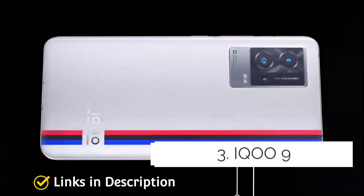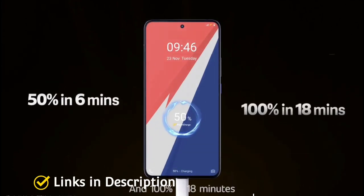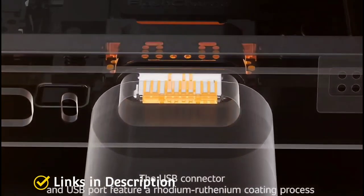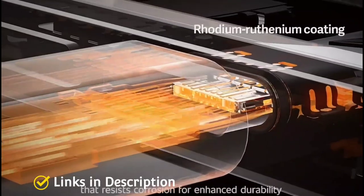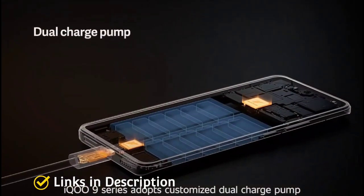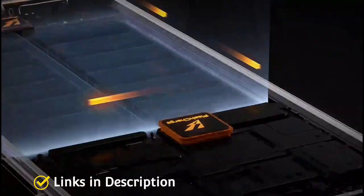iQOO 9 — 120 watt fast charging support. The iQOO 9 houses a 4700mAh battery with 120 watt fast charging support. The company claims it can charge from 0 to 100% in just 19 minutes, which is amazing. Under the hood it is powered by the Snapdragon 8 Gen 1 processor, and it flaunts a 120Hz AMOLED display for a smooth and crisp viewing experience.